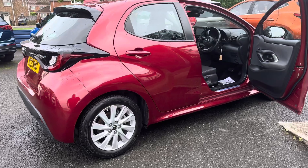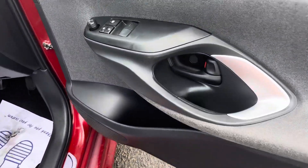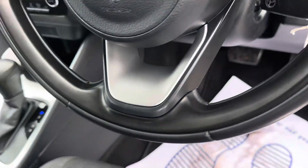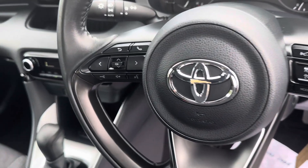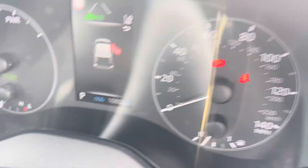Moving into the driver's side now — you can see it's got front electric windows and electric mirrors. It also has a leather steering wheel featuring cruise control, lane assist, front collision warning, and a Bluetooth function. The mileage today reads 10,802 miles.